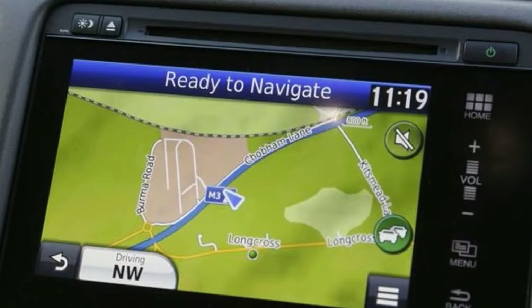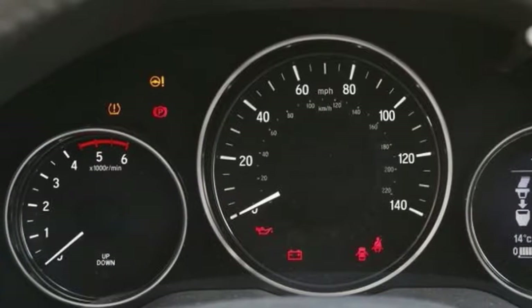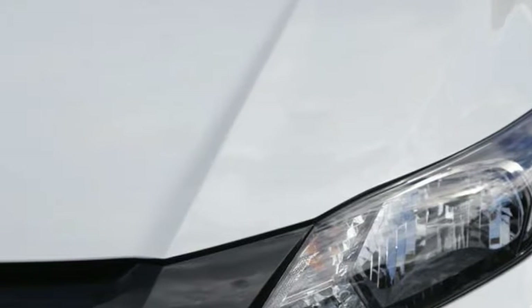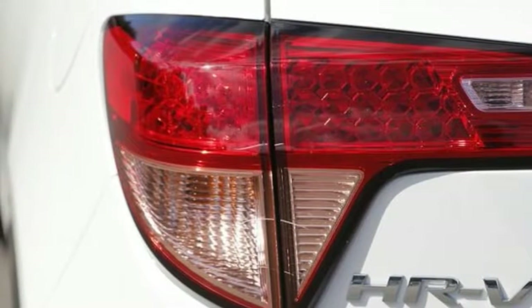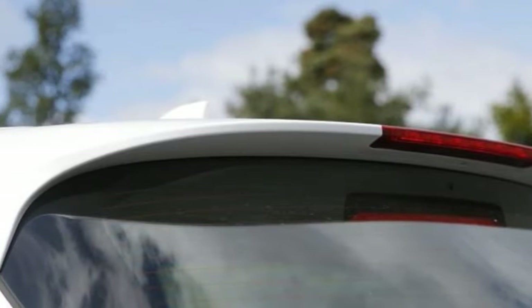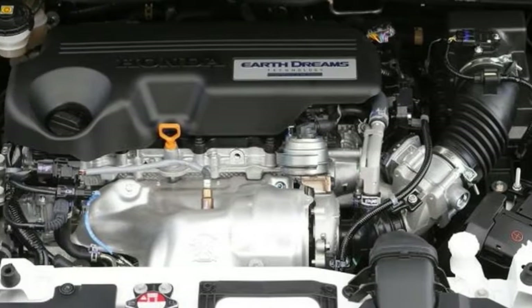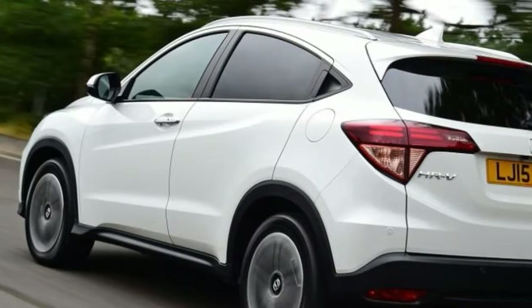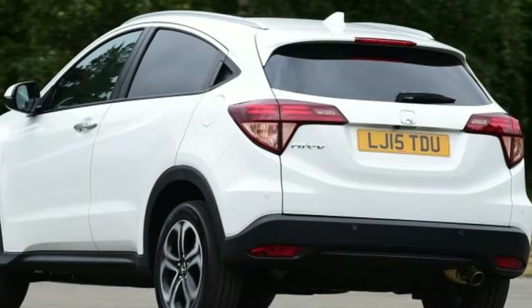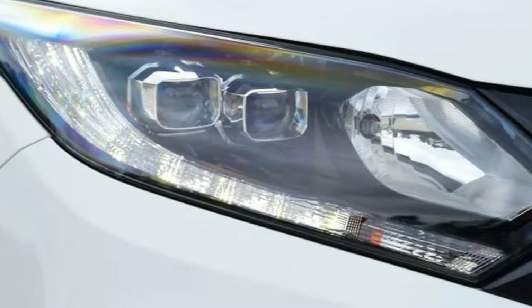There's a 128bhp 1.5-litre i-VTEC petrol unit and the 118bhp 1.6-litre i-VTEC diesel driven here. Both are four-cylinder units and form part of Honda's Earth Dreams series, an umbrella term for the manufacturer's continuing efforts to wring more efficiency from its established VTEC technology. The petrol motor represents a power upgrade from the maximum output of smaller derivatives currently used in the Jazz, although its modest 114lb-ft of torque, delivered at 4,600rpm, remains behind the equivalent turbocharged engines found in many of its rivals.